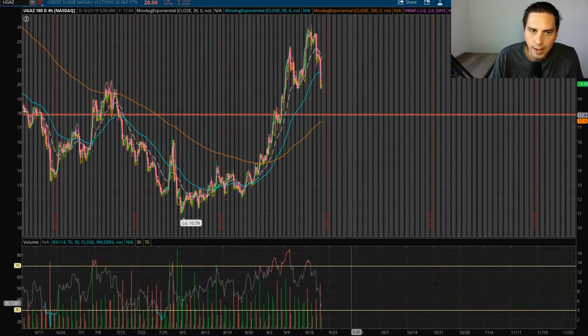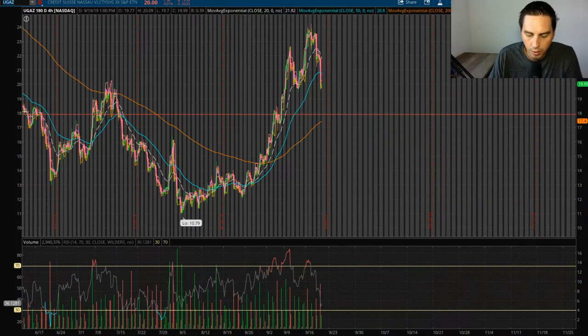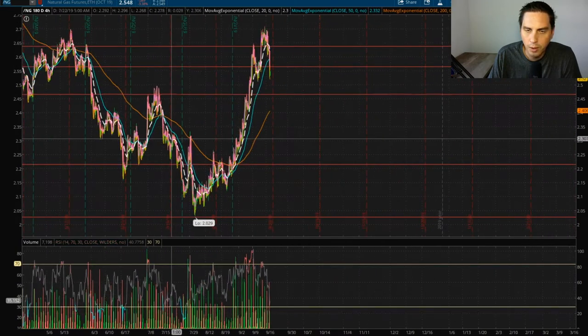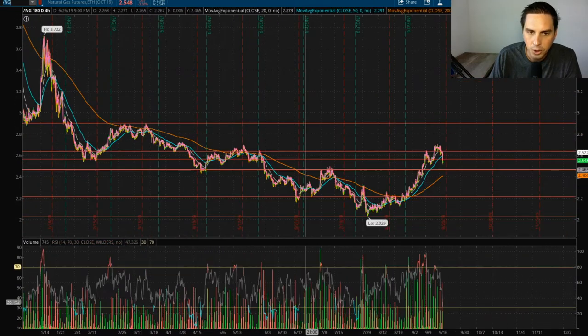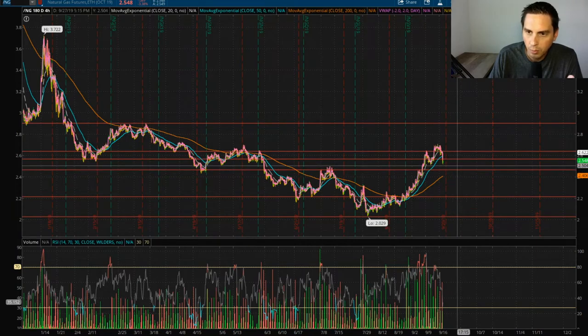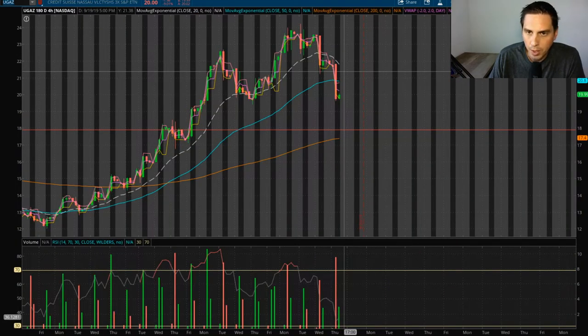Now it's having a really hardcore pullback. The mark I'm looking for on the hole is right around $18 — I'm thinking that's going to be support. If we look at the futures chart /NG, that's what you really want to follow when watching UGAZ. Natural gas pretty much has the same support level right around $2.46, so I'm looking for a bounce off of that. I'm pretty sure tomorrow is going to be a bloodbath for this.